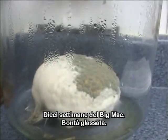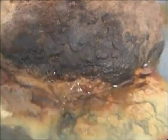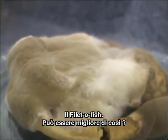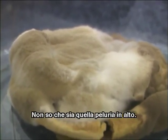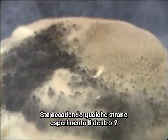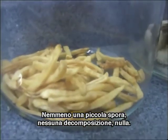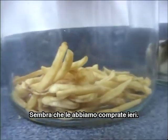Ten weeks: Big Mac — frosty goodness. Look at the Chicken McGrill — ten weeks. All the Filet-O-Fish — oh, I don't even know what that fuzz on the top is. Week number ten: quarter pounder — some kind of crazy little science experiment happening in there. And the McDonald's french fries — what is wrong with that? There's not even one little spore on there, nothing breaking down, nothing — looks like we bought them yesterday.